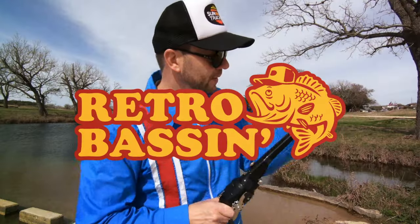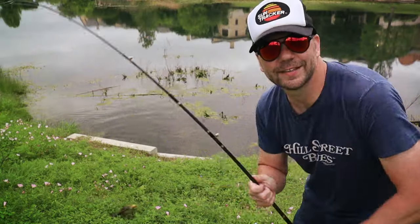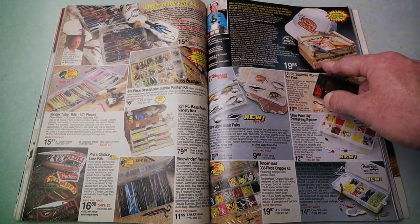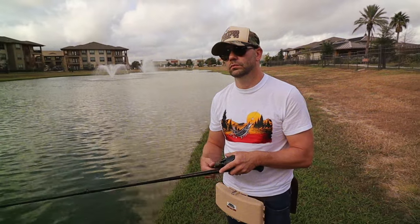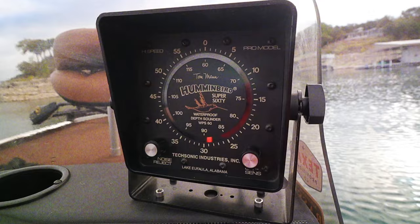Retro bassin', kickin' some assin', wearin' rayon jackets. Thinkin' about bill dance, watchin' these fish prance through my Ray-Ban glasses. Ain't nothin' better than 40-year-old lures, comin' off of Zebco 33. Out on the bass boat, makin' beer cans flow, doin' some trespassin', fishin' it old school, this old stuff rules, welcome to Retro Bassin'.